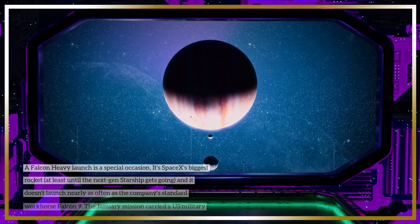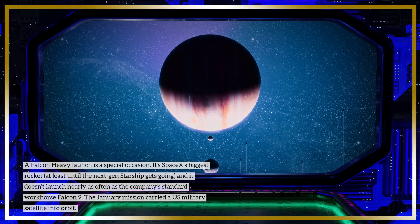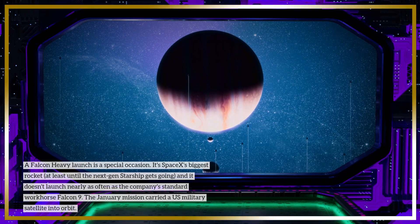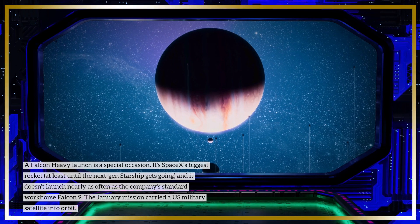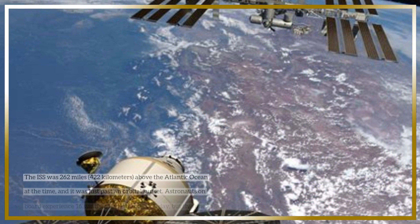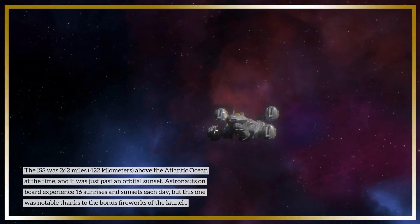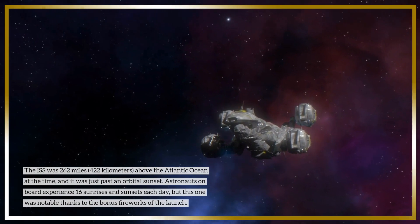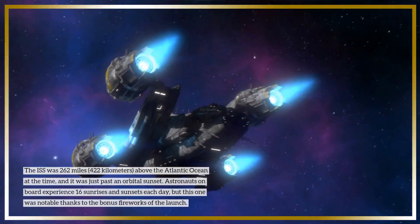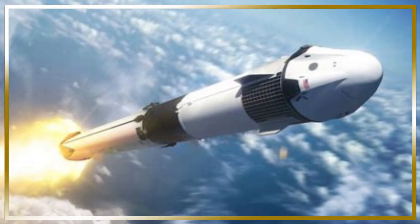A Falcon Heavy launch is a special occasion. It's SpaceX's biggest rocket, at least until the next-gen Starship gets going, and it doesn't launch nearly as often as the company's workhorse Falcon 9. The January mission carried a US military satellite into orbit. The ISS was 262 miles above the Atlantic Ocean at the time, just past an orbital sunset. The astronauts on board experience 16 sunrises and sunsets each day, but this one was notable thanks to the bonus fireworks of the launch.